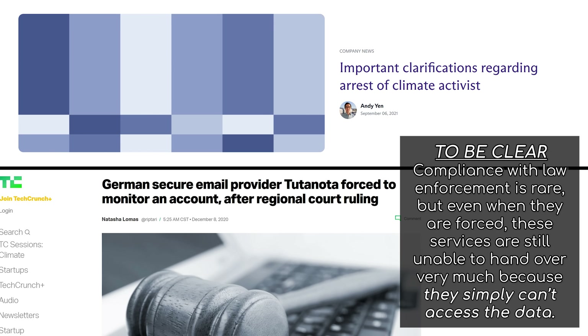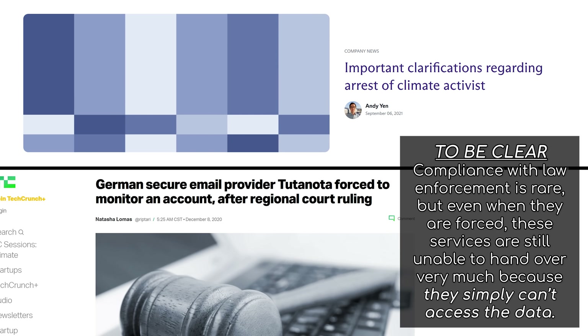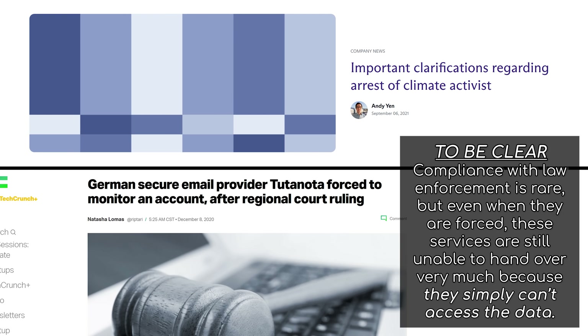Lastly, we want to outline that no private email provider will save your behind as part of a large-scale national investigation. Both services have had their own controversies, but both were incredibly transparent, and these cases revealed that these services still do a lot to protect their customers, even when it's not a hundred percent.